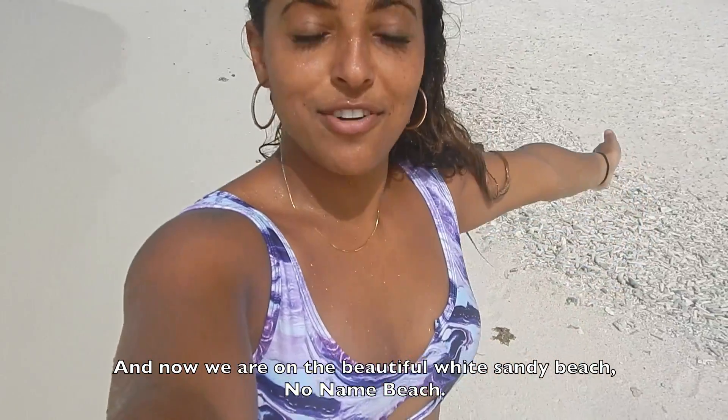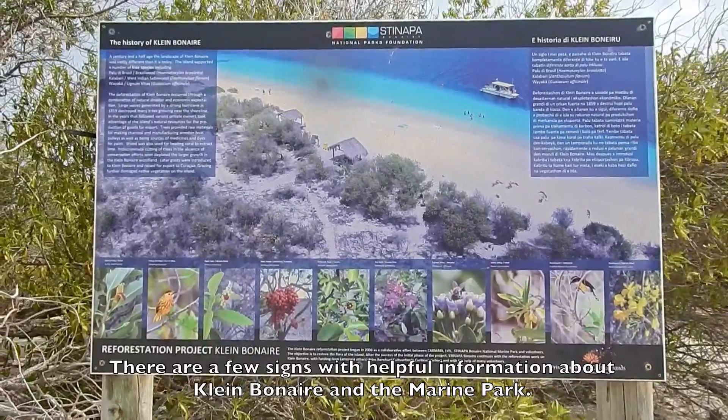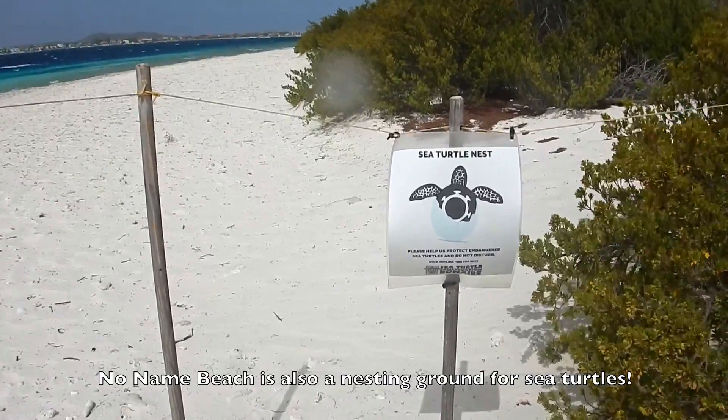And now we are on the beautiful white sandy beach — Noname Beach. There are a few signs with helpful information about Klein Bonaire and the marine park. Noname Beach is also a nesting ground for sea turtles.